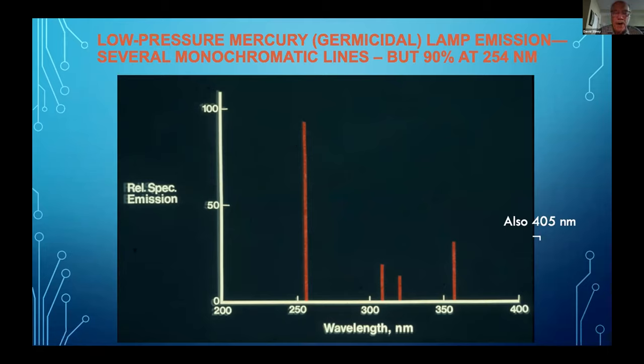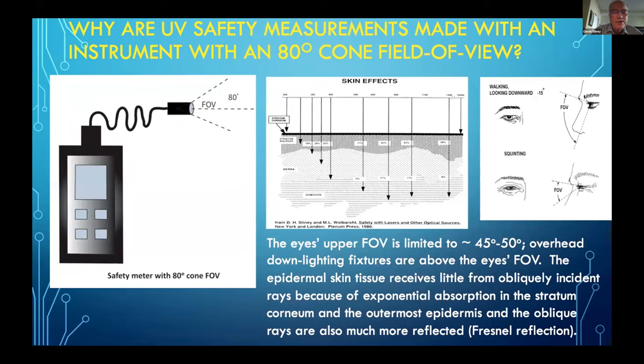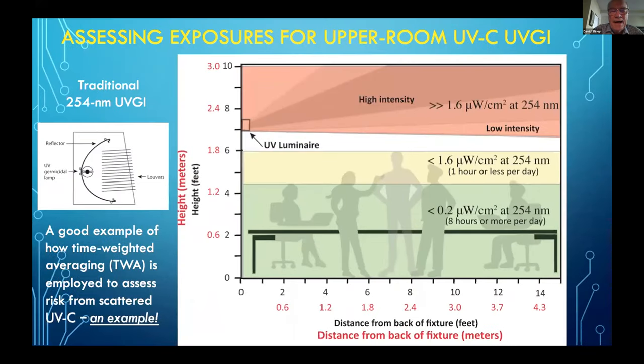The mercury lamp is the most common lamp and also the most efficient, with a very high wall plug efficiency — 90% of the energy is in this one emission line of 254 nanometers. That's why it's been so popular. But there are new sources coming along: LEDs and the krypton chloride lamp. There are special details in assessing the risk when checking the installation of an upper air germicidal system, where we have to have special safety meters calibrated for the particular lamp and a limited field of view.